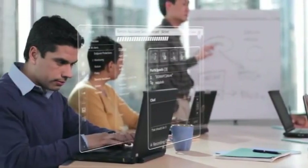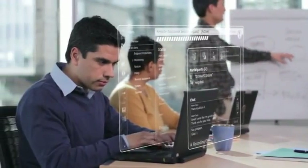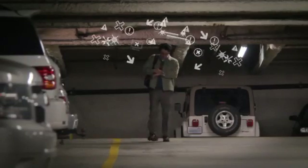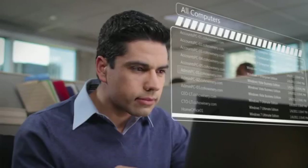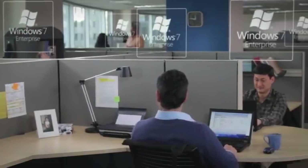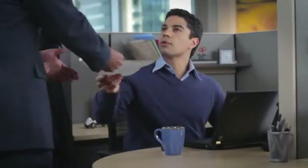This guy used remote assistance to help a user in the Omaha office. That guy just added another office he's got to drive to this afternoon. This guy's boss wants to know how many of his PCs are running Windows 7. That guy knows he's got that info. Somewhere.